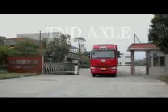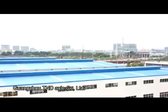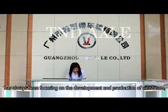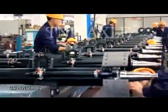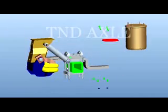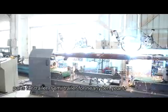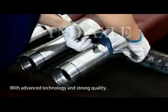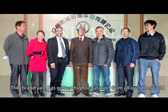Hello everyone, welcome back to our channel. Guangzhou T&D Axle Company Limited has always been focusing on the development and production of axle beam, axle assembly, suspension system, parts for trailer and semi-trailer for nearly 10 years. With advanced technology and strong quality, T&D brand axle has gotten high reputation from all over the world.